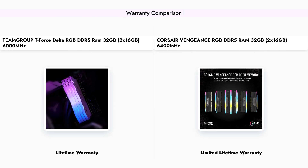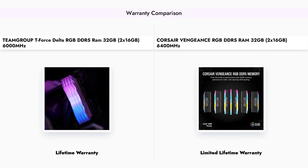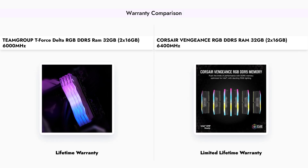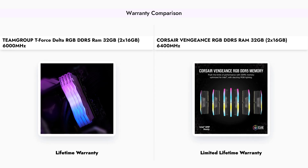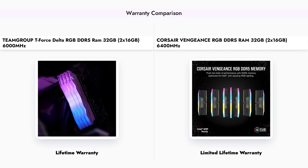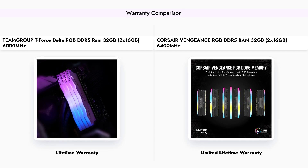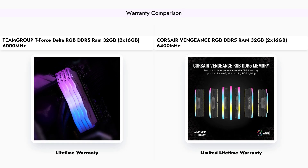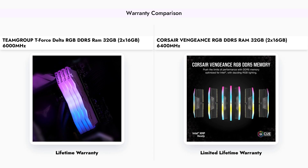Warranty is another important factor to consider. The TEAMGROUP T-Force Delta RGB offers a lifetime warranty, giving users peace of mind regarding durability and longevity. On the other hand, the Corsair Vengeance RGB provides a limited lifetime warranty, which may not cover as many potential issues as its competitor.